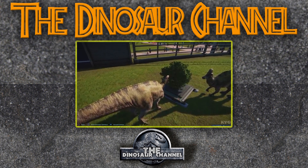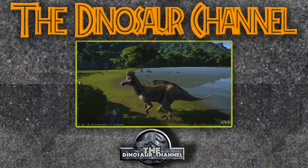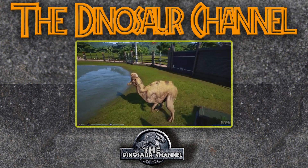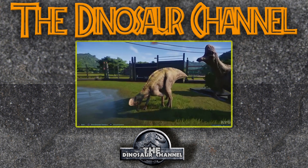The beak of the Corythosaurus was shallow and delicate, and must have been used to feed on different types of vegetation. It was probably a very selective feeder, eating only the juiciest and youngest plants it could find. We know this from specimens found with plant matter in their stomachs — including conifer needles, seeds, twigs, and fruits — suggesting a varied but selective diet.